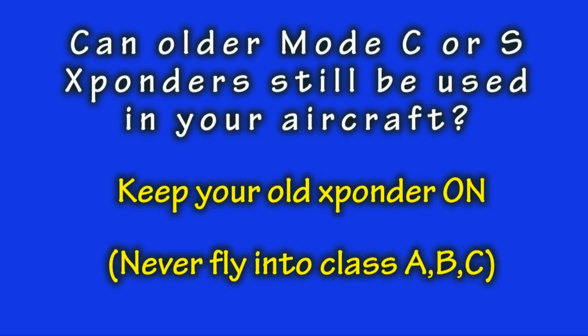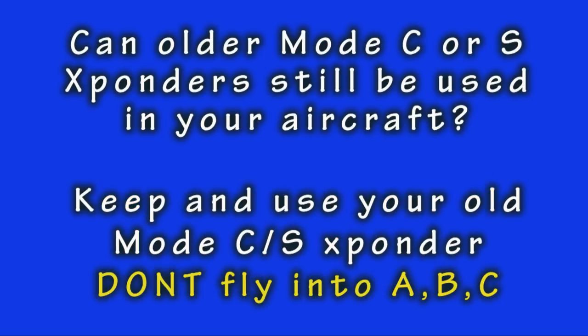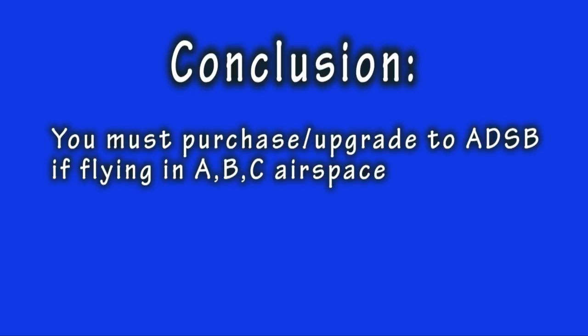Keep your old transponder on except in Class A, B, and C airspace to make yourself visible to radar, and because it is the law to keep your transponder on if your aircraft is equipped with one. So the moral of the story is don't throw away your old transponder — keep it on and use it. If you have to fly in Class A, B, and C airspaces, there is no question that you must replace or purchase a new ADS-B transponder system.